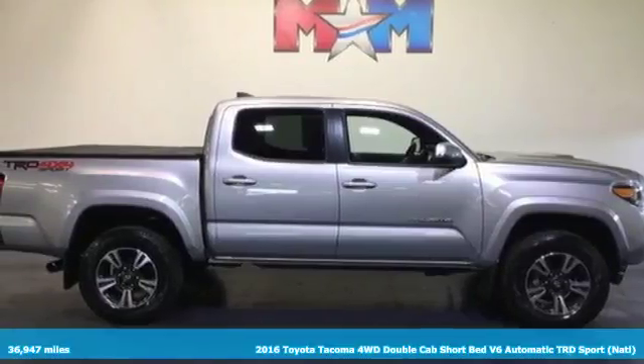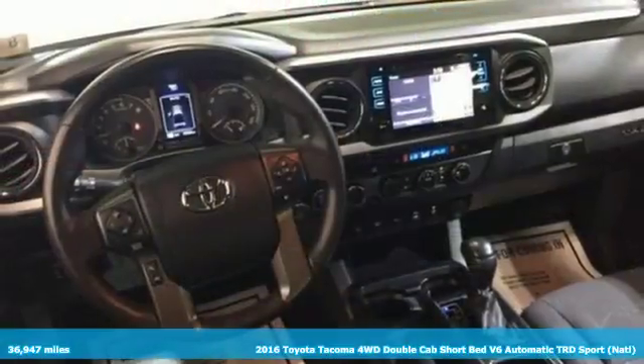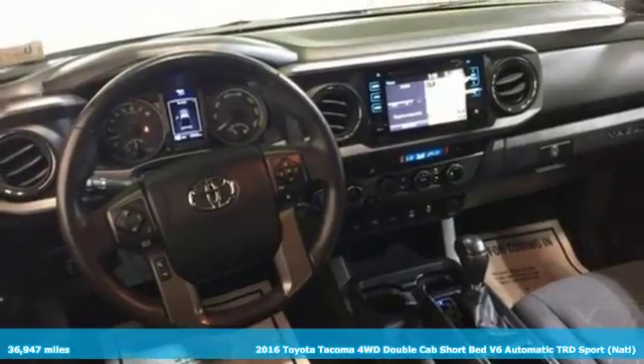It's a 2016 Toyota Tacoma. When you're looking for comfort, convenience, and quality, you think Toyota.